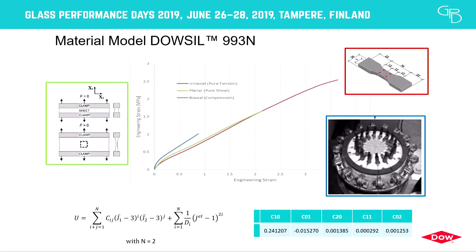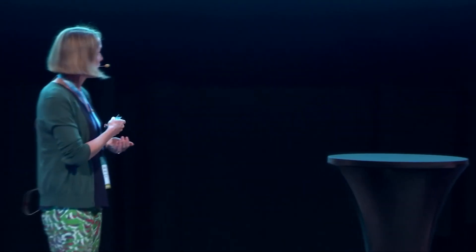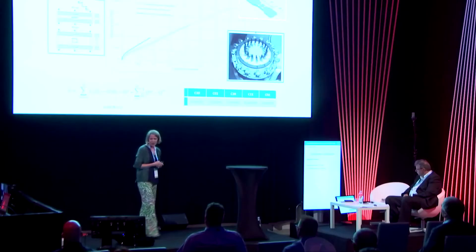To perform the finite element analysis, we first characterized the 993N material in a very systematic way. We collaborated with Axel Test Laboratory in the US to obtain pure material information: uniaxial testing, equibiaxial loading, and compression data. From these three master curves, we evaluated which material model best fits the data, selecting a polynomial second-order model — with the parameters shown here — for the 993N.